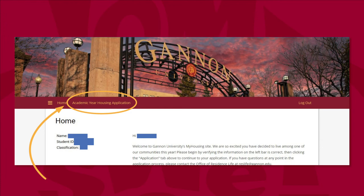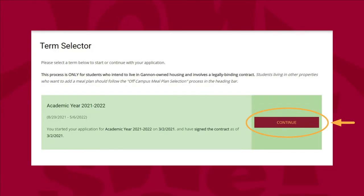The myHousing application will open to a page like this. Please click on the academic year housing application tab to begin. Next, you'll select the term you are applying for. This banner will turn green once you have completed all steps of the housing application process.